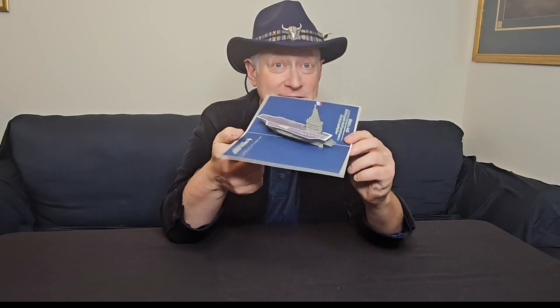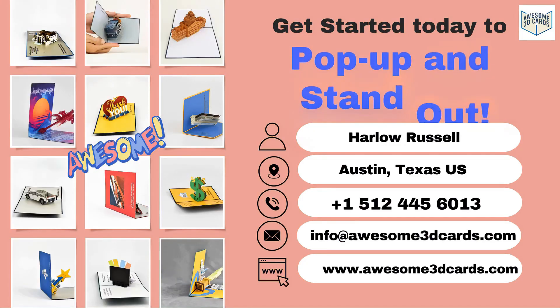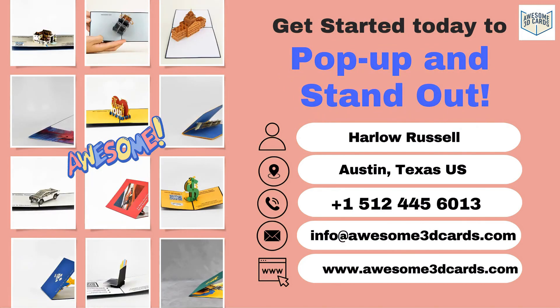Wow! Do you think the French Navy was impressed with a handcrafted pop-up card of their latest aircraft carrier? You bet. That's what we did for General Atomics for their special event. This year, what can we do for your special events?